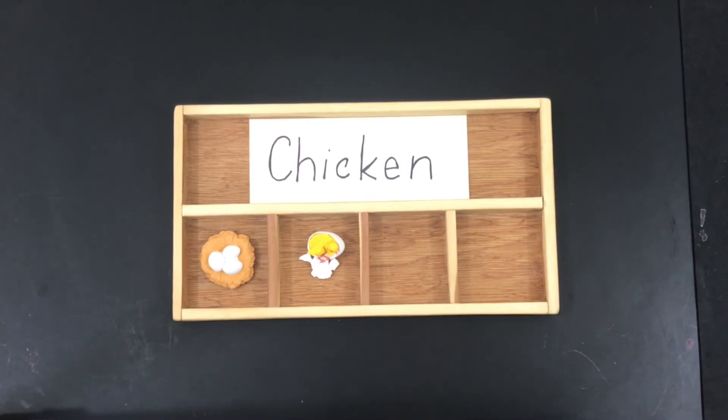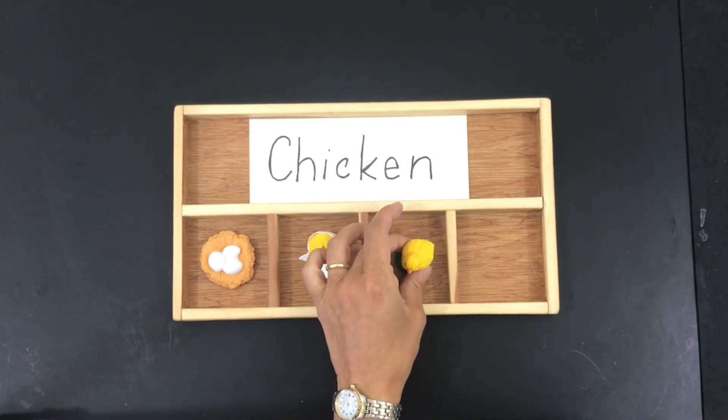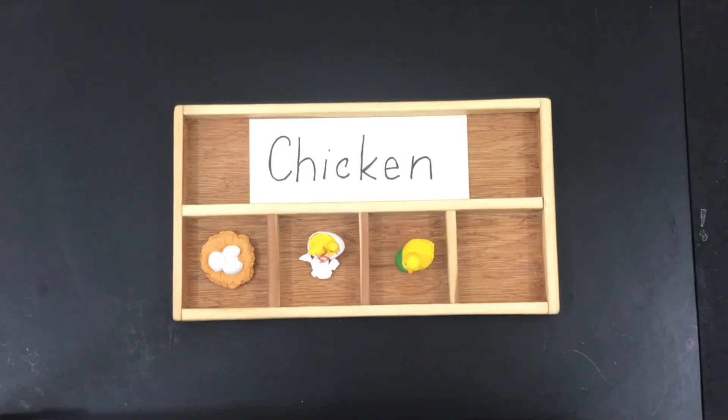Not all chicks are yellow — some are gray, brown, and even black. They eat seeds and small insects. Baby chicks can breathe before they hatch: an egg shell may seem solid, but it actually contains about 8,000 pores that are large enough for the baby to be able to get oxygen.